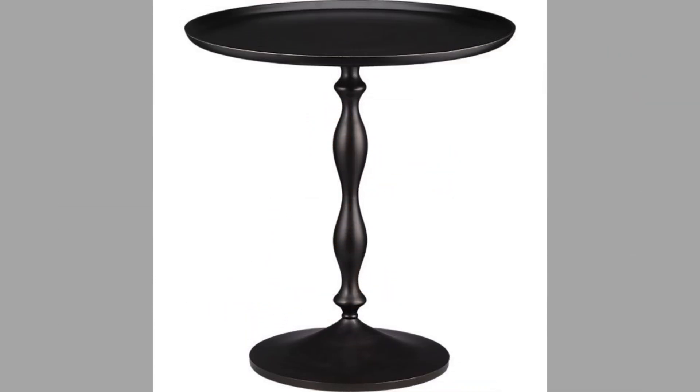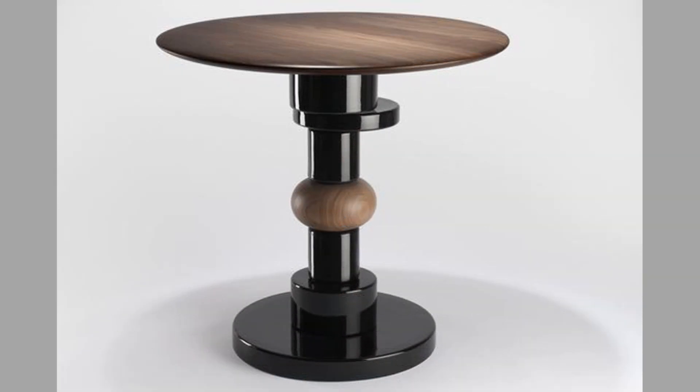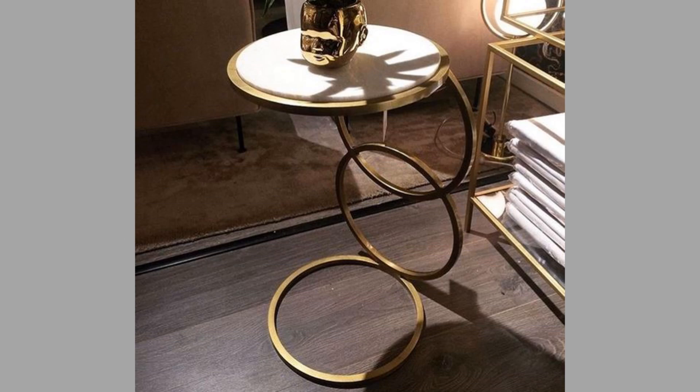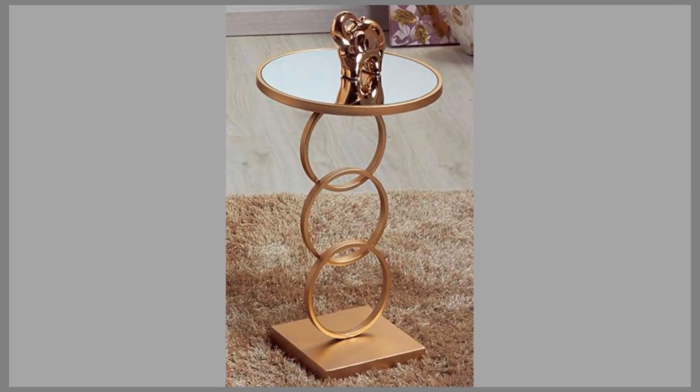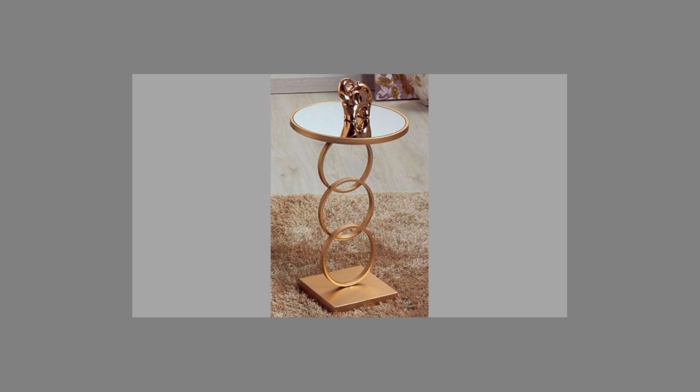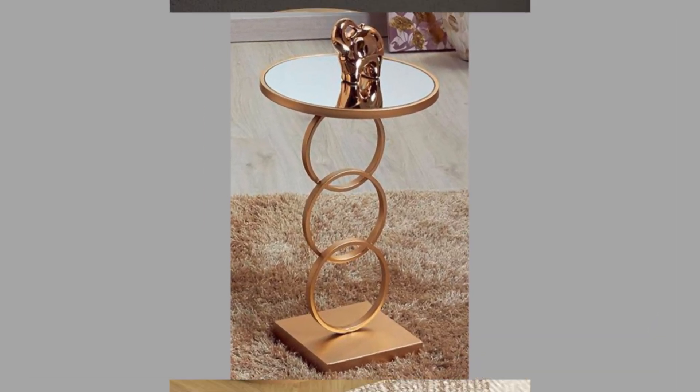Hello there! Welcome back to our channel. Today we have brought to you a collection of beautiful metal leg pedestal table and similar metal leg table ideas for your inspiration. You can use these ideas to try to make your own pieces at home. Watch the video until the end to never miss a thing and choose an inspiring idea for your next project.